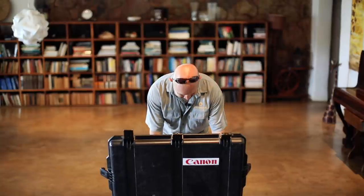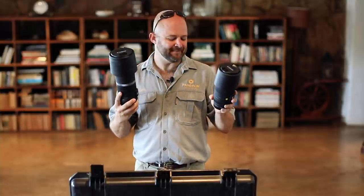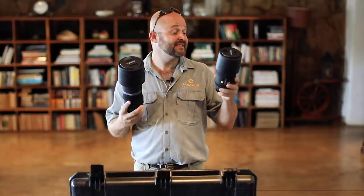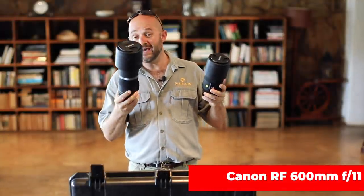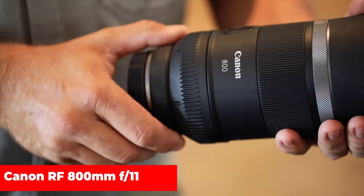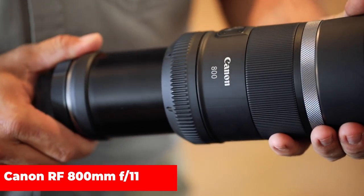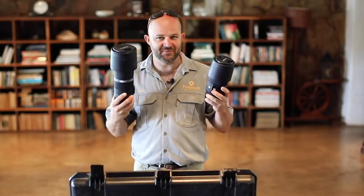I also see some lenses in here. Very light — this will be great for traveling. Here we have a 600mm fixed f11 and over here an 800mm f11. This is fantastic. I would love to try these out in the field on safari and make a review of how these lenses perform with the new mirrorless bodies.